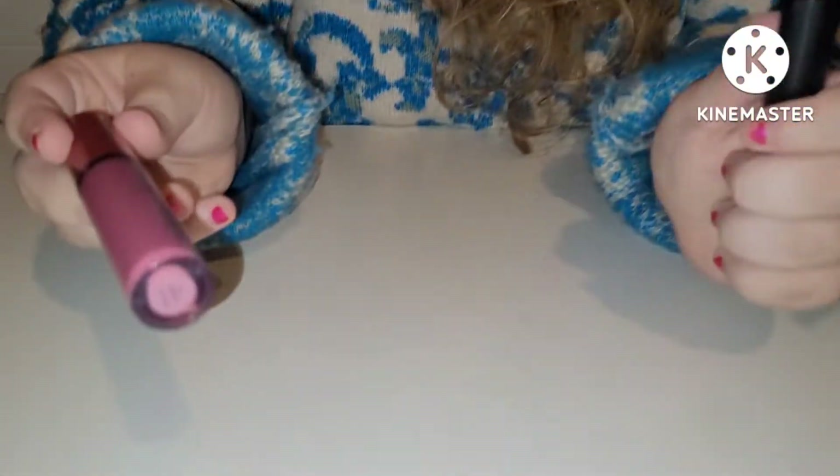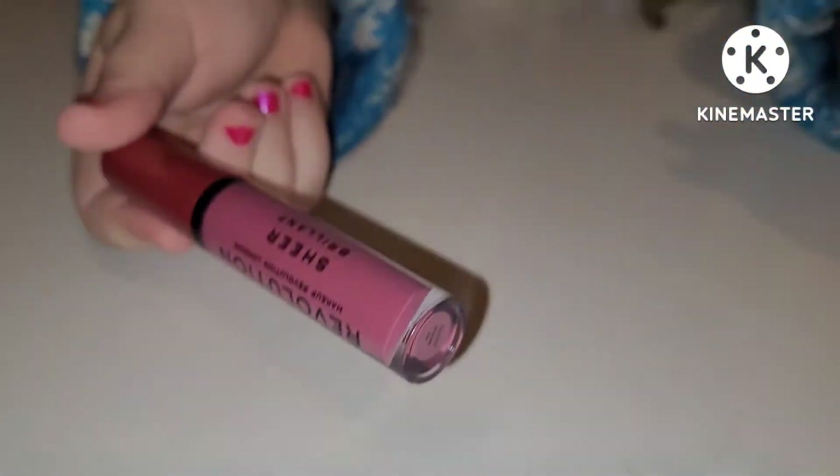Then we have Sheer Poise by Revolution. I'm wearing that on top of my Innovator tonight — my Innovator Lipstick by Barbie and Pure.